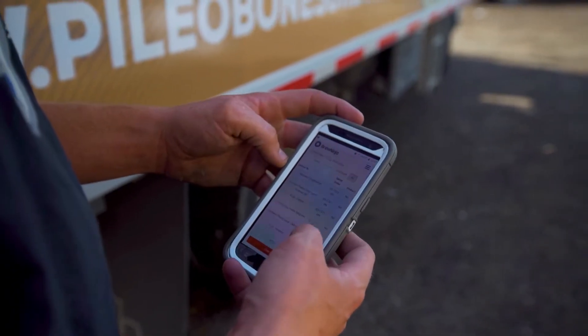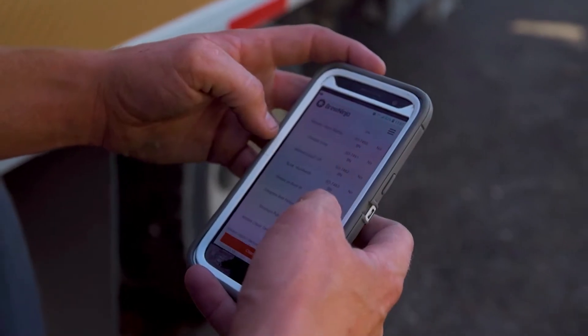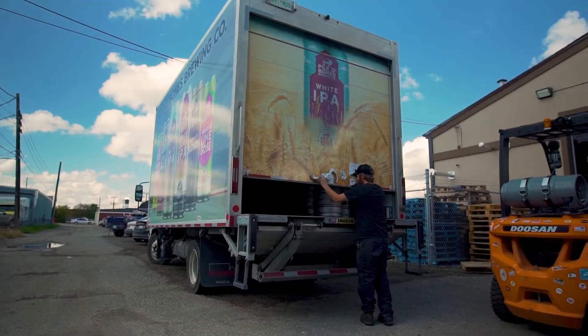The delivery driver can also see if an account has kegs sitting there. We can run a keg report — kegs that have been out of the brewery for 30 days — and it'll give us a list of every bar and restaurant that has them, so we can send our drivers out to retrieve them. When you're losing 100 kegs a year and writing them all off, that software pays for itself immediately.